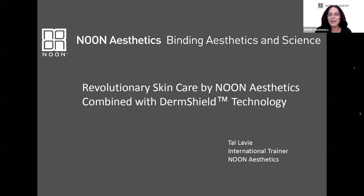Good morning everybody, I'm so happy you managed to join us today for our webinar: Revolutionary Skincare by Noon Aesthetics, combined with the Derm Shield technology. We have an hour and a half together and I'll try to cover as much as possible. We will talk about our technology, some case studies, and our products.